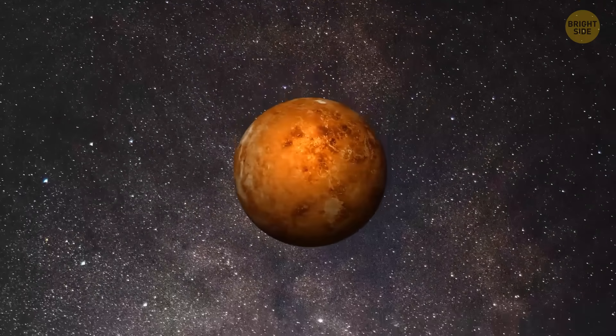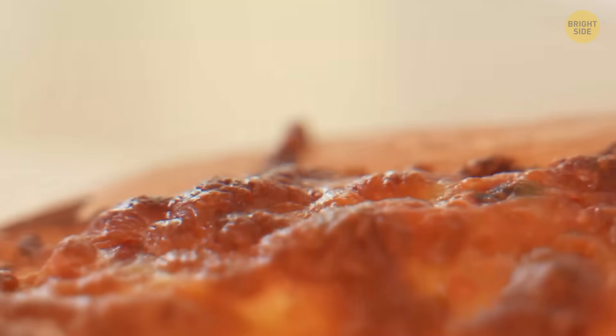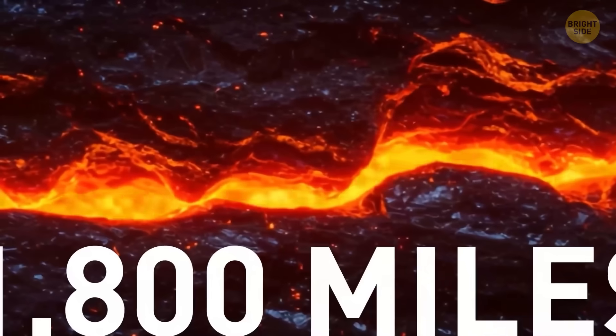Then comes the crust, a thin shell of mostly basalt, just 6 to 18 miles thick. It's like cutting through a crispy rock pizza crust — thin, but tough. Cut deeper, and you're in the molten rock mantle, about 1,800 miles thick.